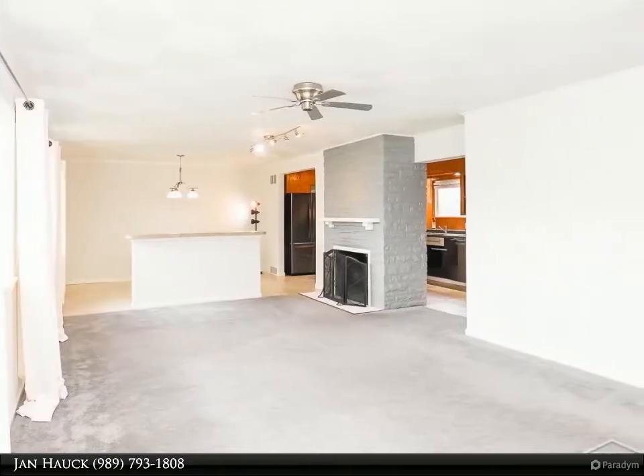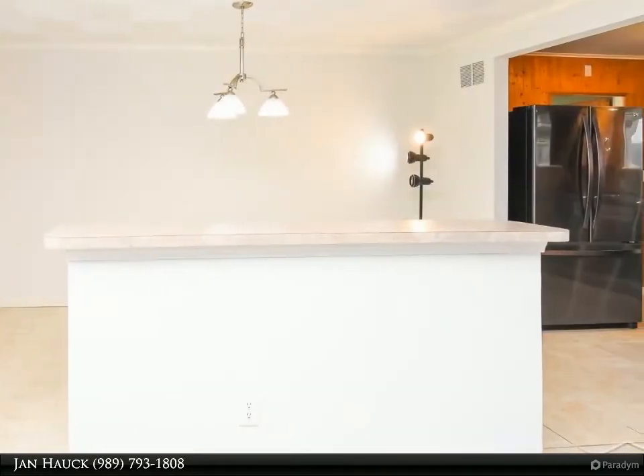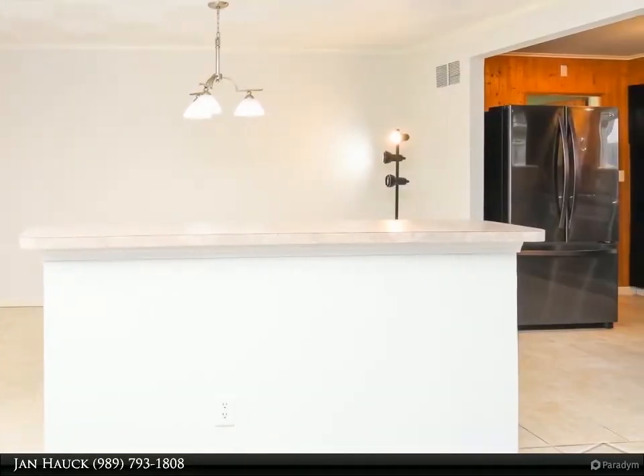Enjoy your days on the large sun porch or patio area. It also has a fenced area off the sun porch and a shed for storage. Don't wait on this one.